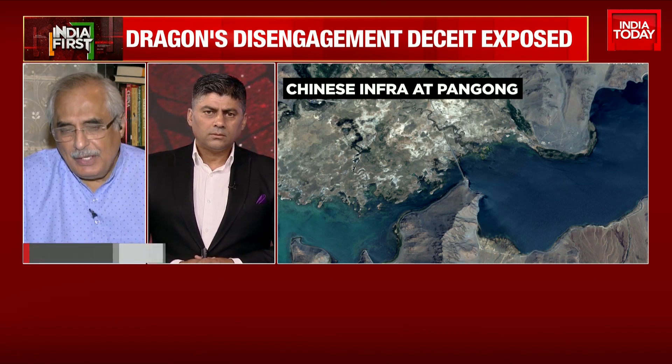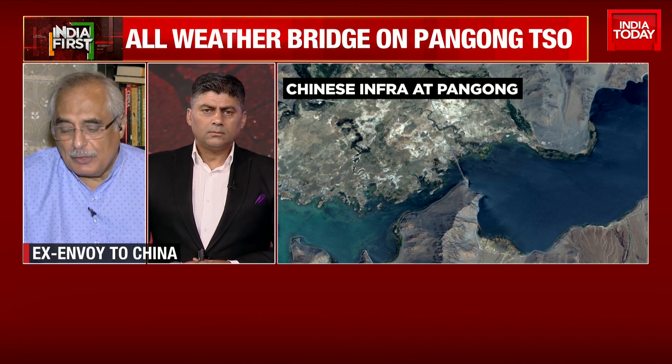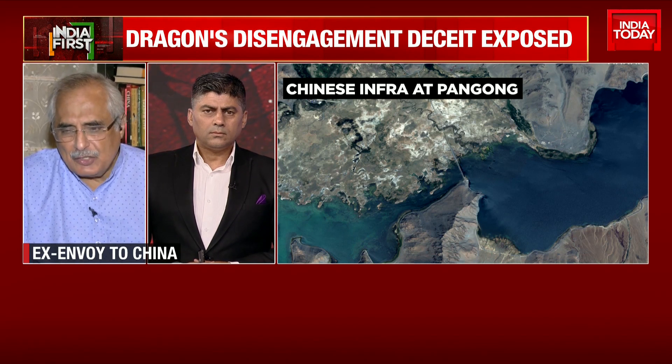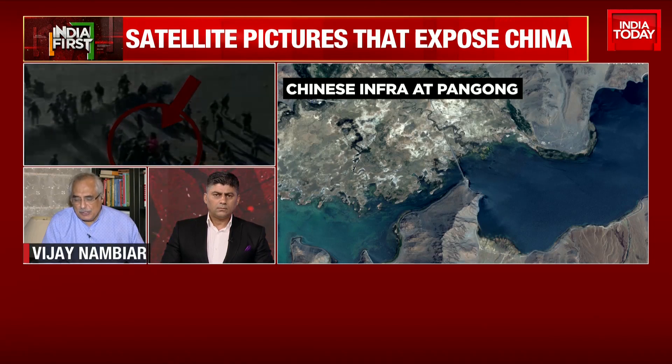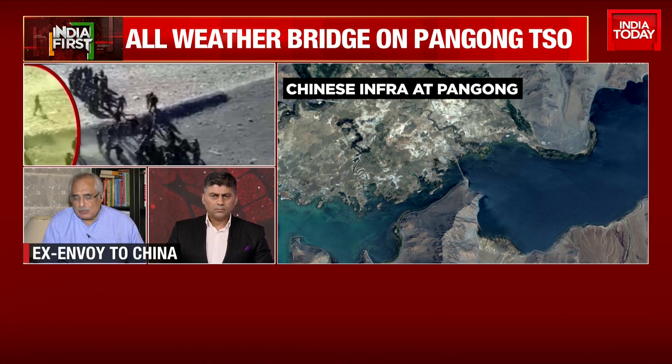Clearly, China is here for the long haul and all their preparations point to that. Their latest actions seem to try, from their perception, to neutralize the advantage we had gained when we took over control of Helmet Top and Black Top in the southern part. They don't want us to get a similar advantage in the future. But our boys will probably look for something else, and I'm sure they're up to giving China one or two surprises. We seem to have a close calculation of what they are doing.